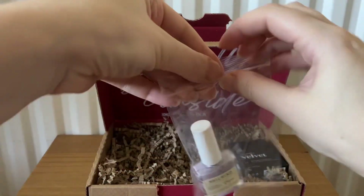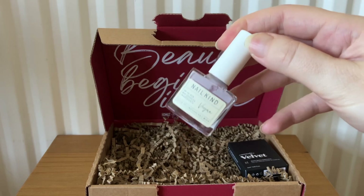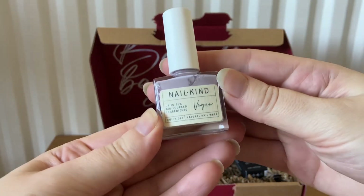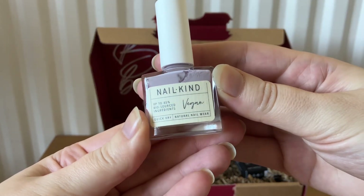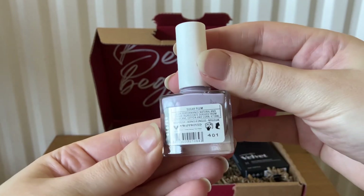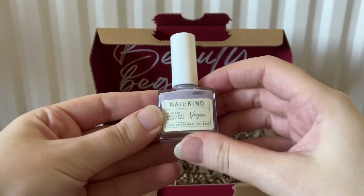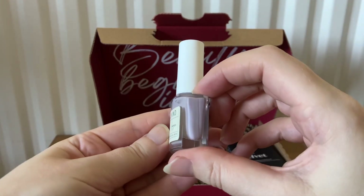The next item is from Nail Kind — this is the Vegan Quick Dry Natural Nail Wear in the colour Sugar Plum. The RRP is £8.95.